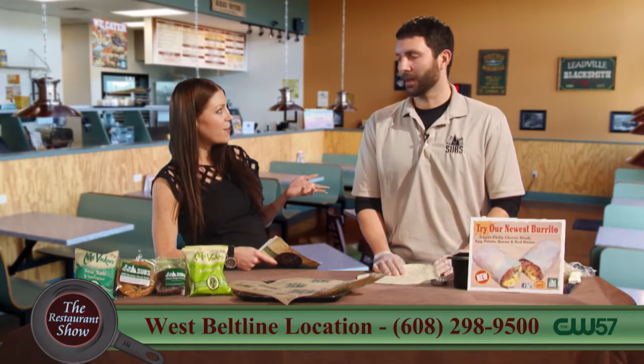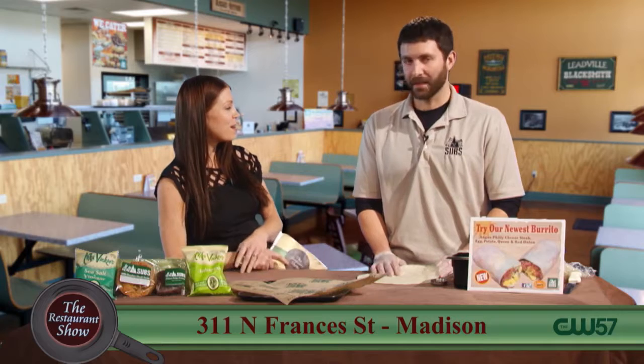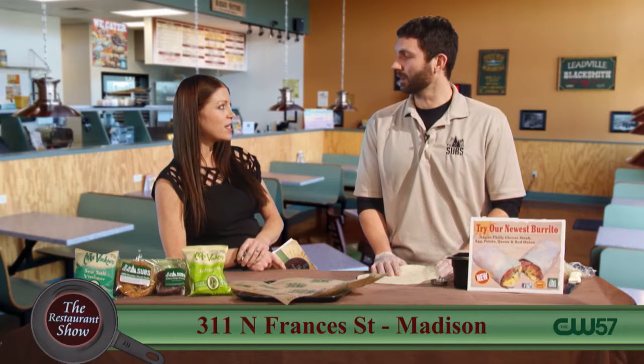Silvermine Subs — if you haven't been there yet, you must go. And they deliver. They deliver until 3 a.m. — 10 a.m. to 3 a.m. Wow, outstanding food.